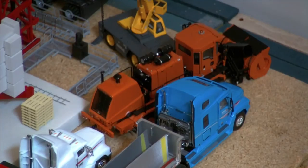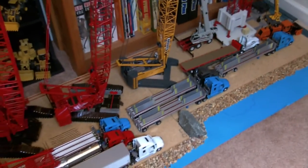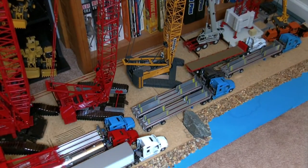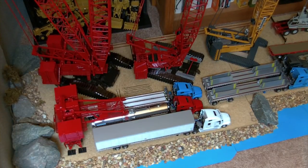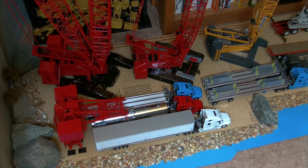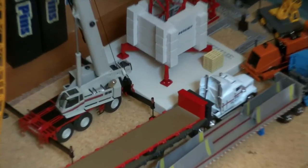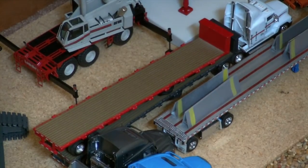And then next to that is an Oshkosh snowblower — I don't remember the exact model number, but it's a nice model. The detail level is through the roof on that — TWH did really well. And then next to that, I'll show you an open view. I have five Freightliner Century Class flatbeds — four here and one on the table which I'll show you in a minute. Then I have another Freightliner Century Class with the Brenner tank, and another Freightliner Century Class with the Dry Van Wabash trailer. And over there I also have a Freightliner Classic with two trailers.